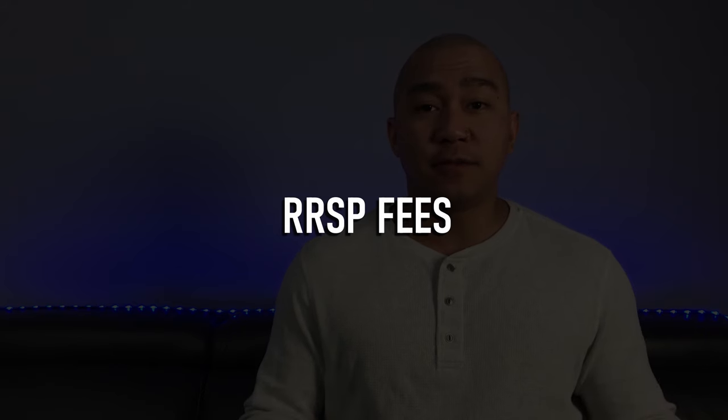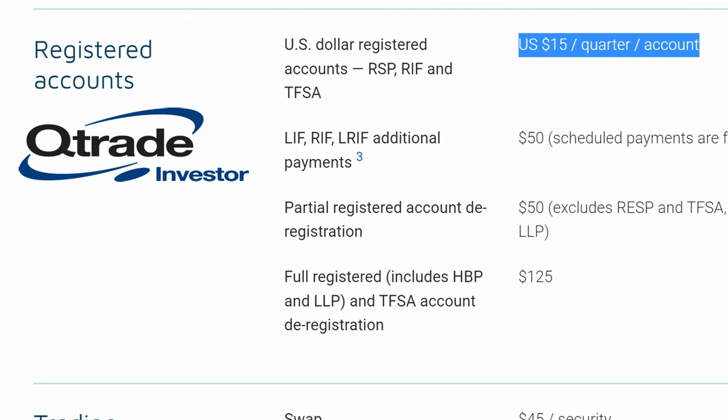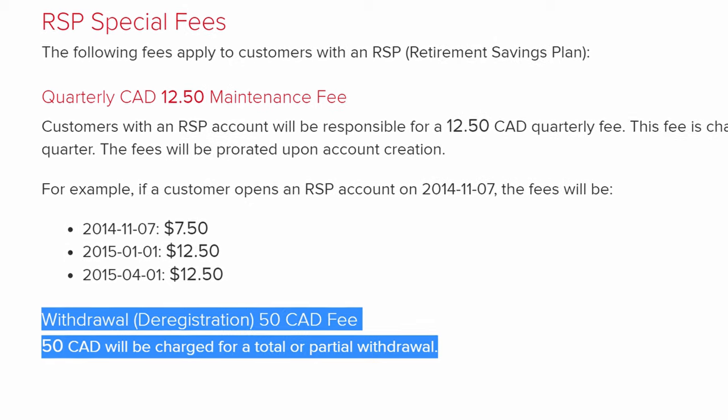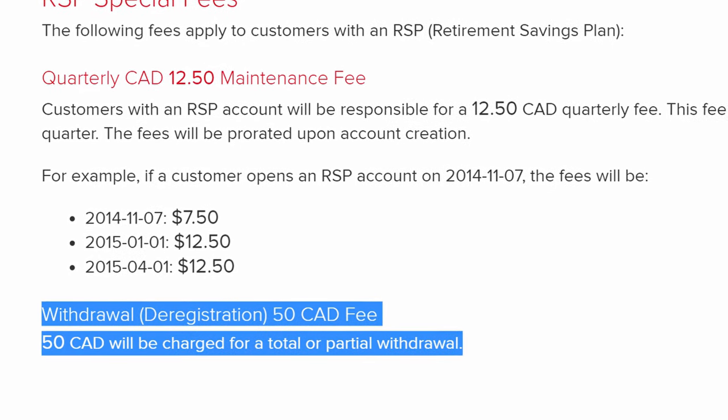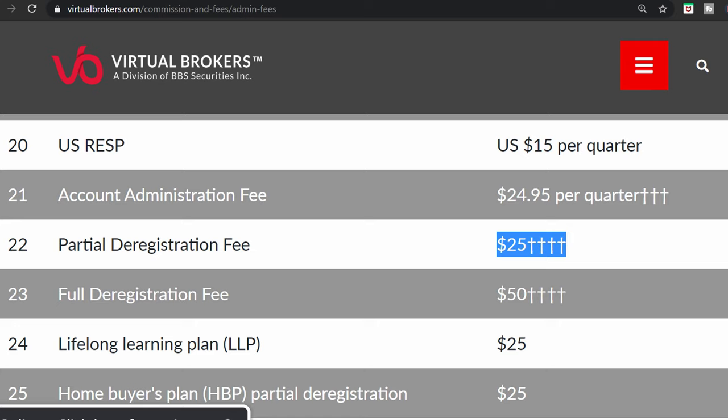Con number two: RRSP fees. Interactive Brokers charges $12.50 Canadian per quarter for RRSP accounts. The majority of online brokers in Canada don't charge a separate quarterly fee for RRSP accounts, with one of the exceptions being QTrade, who charges $15 US dollars for a US dollar RRSP account. Interactive Brokers' RRSP fees are only $50 a year, but if you have a small portfolio, this fee plus monthly fees can really diminish your returns. Another RRSP fee to consider is $50 for full deregistration or partial withdrawal. These fees are common amongst most brokers in Canada. A full deregistration fee can be as much as $125 at some brokers, while a partial withdrawal can be as cheap as $25 at other brokers.